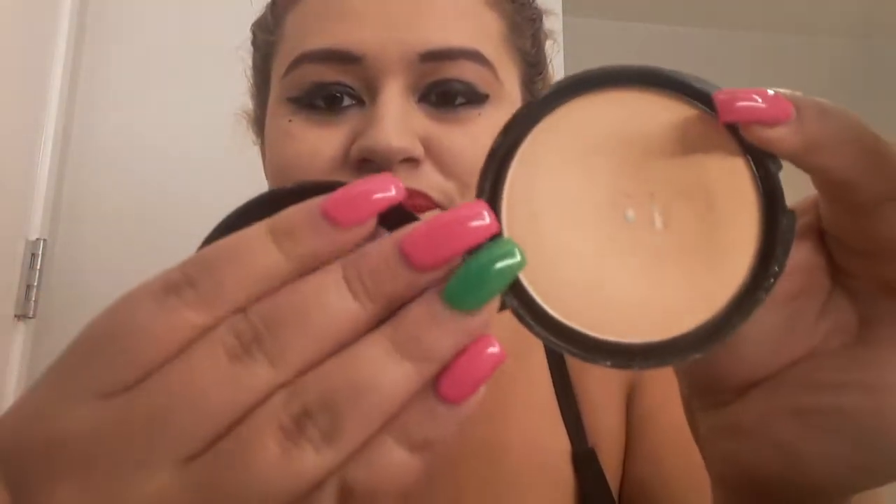The next thing I have is LA Colors — oh, I dropped it. I think it broke, let me check. Okay, I didn't break it. This is my foundation powder and it's in nude.